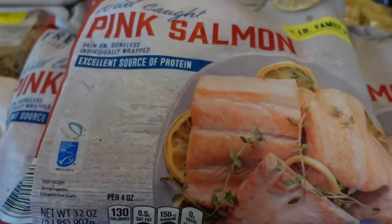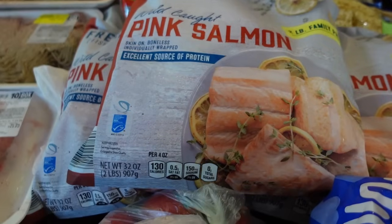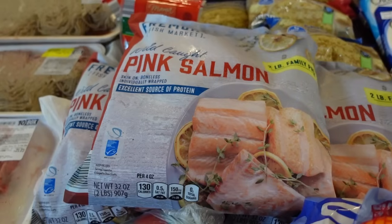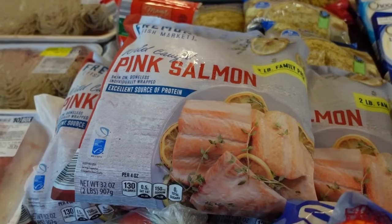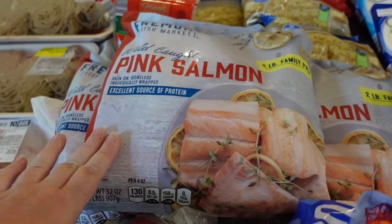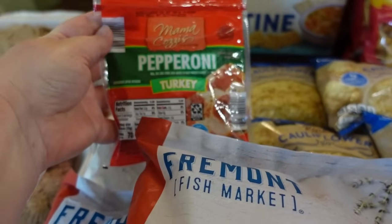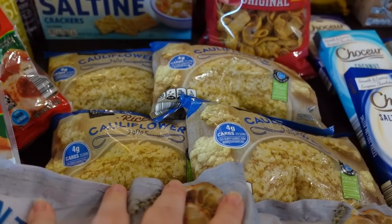I got three two-pound bags of frozen salmon. We go through about one and a half bags per meal, and we love to slather it with frozen pesto from our garden and bake it. I also topped off our turkey pepperoni stash with two packages, and got four bags of frozen riced cauliflower since we have a family member who is grain-free.